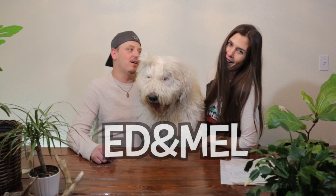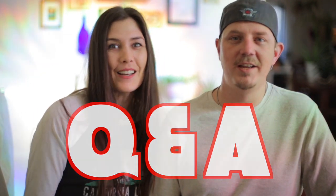Hey guys, welcome back. I'm Ed and I'm Mel. We are Ed and Mel and Wallace, and today is all about Q&A — questions that you guys asked us that we've received on all of our videos. We've been compiling a list of questions and we're going to answer them today. We figured we have enough to get going. Let's do it — we have a whole lot, so let's jump right in.